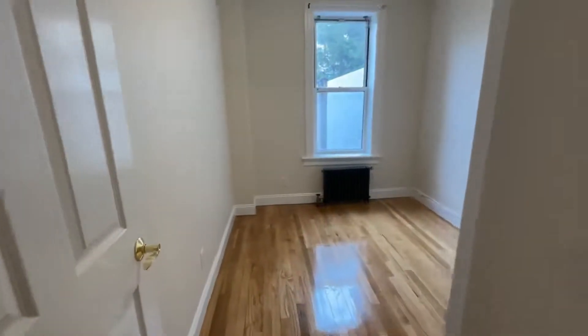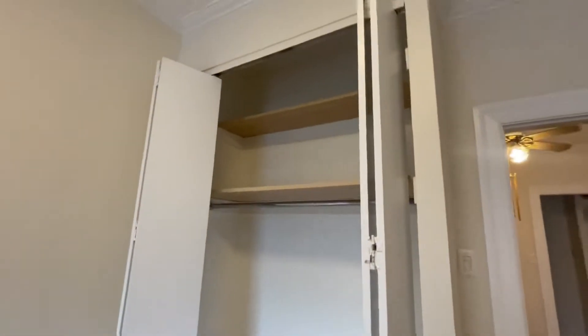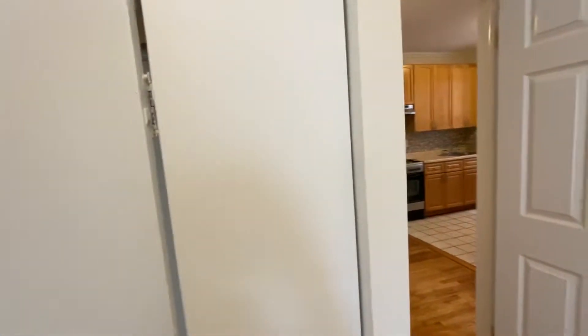This is the second bedroom which can fit a full-size bed, and also has a beautiful big closet with sliding doors.